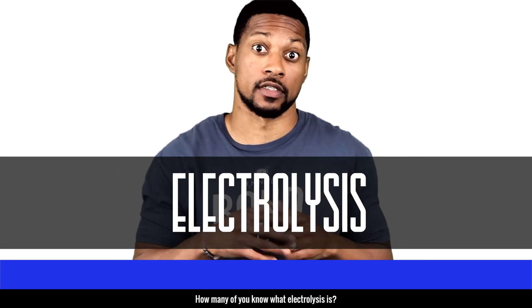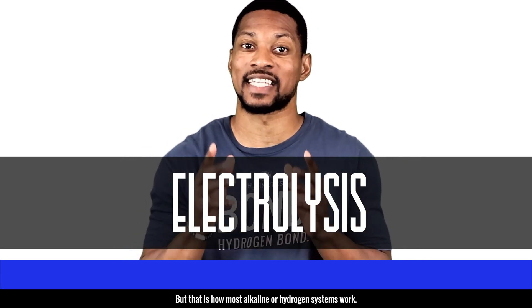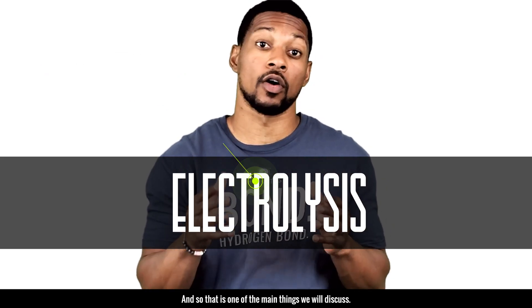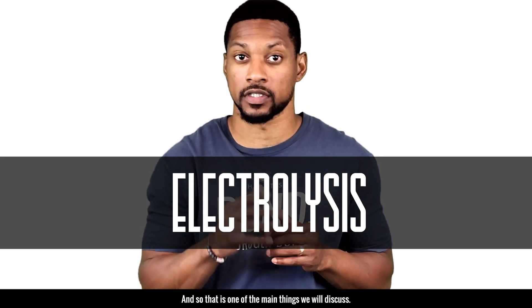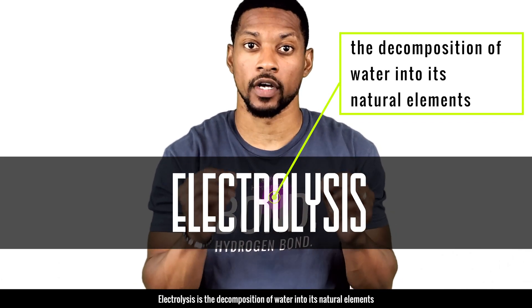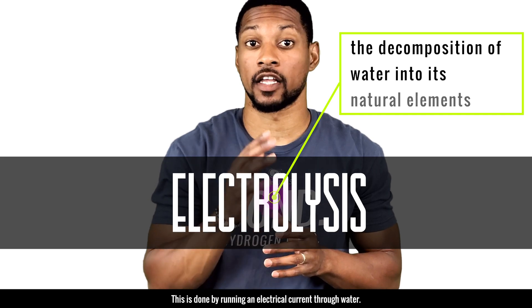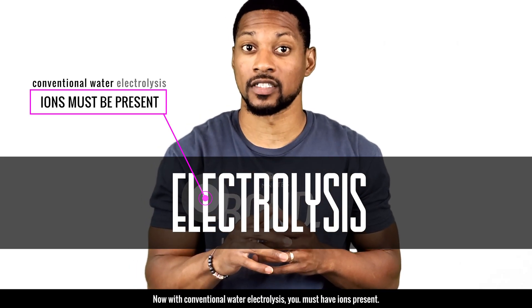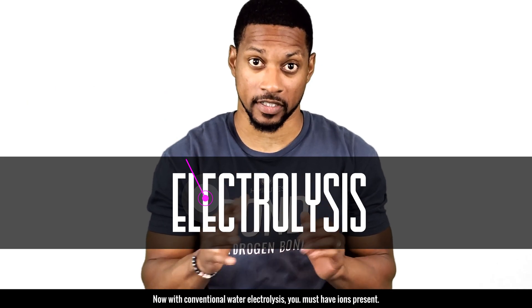How many of you know what electrolysis is? Big word, right? But that is how most alkaline or hydrogen systems work, and so that is one of the main things we will discuss. Electrolysis is a decomposition of water into its natural elements, done by running an electrical current through water. With conventional water electrolysis, you must have ions present, but we'll get into that later.